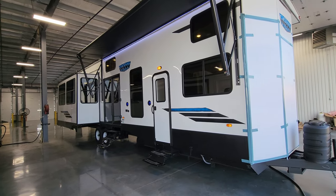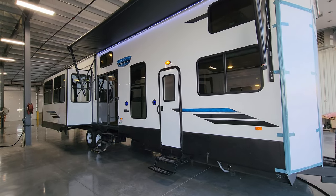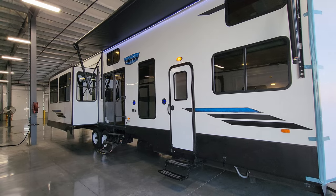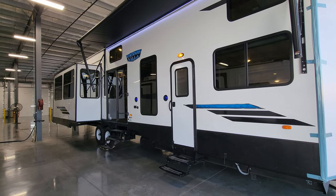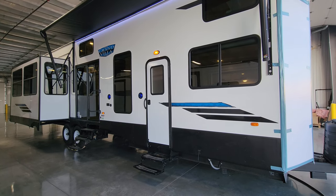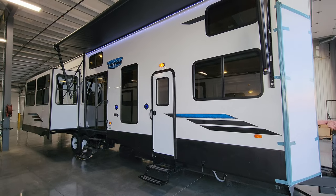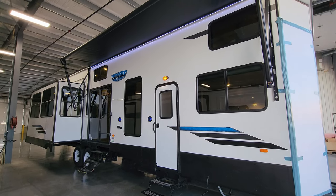Overall, a really nice setup for a large destination trailer. Be sure to check out the folks at Couches RV Nation, one of the largest internet discount dealers in the country. Thanks for watching — please like, share, and subscribe if you're interested in keeping up. Thanks again!